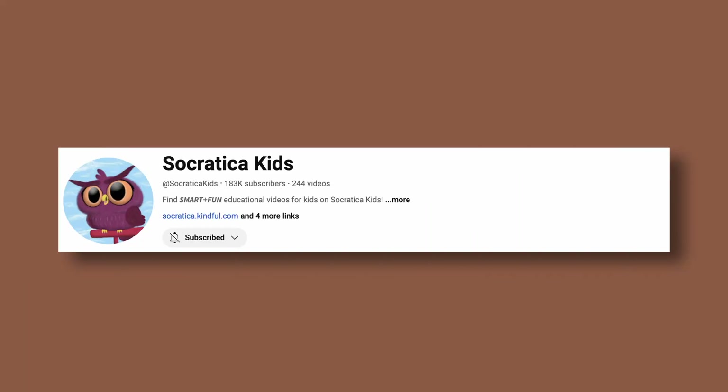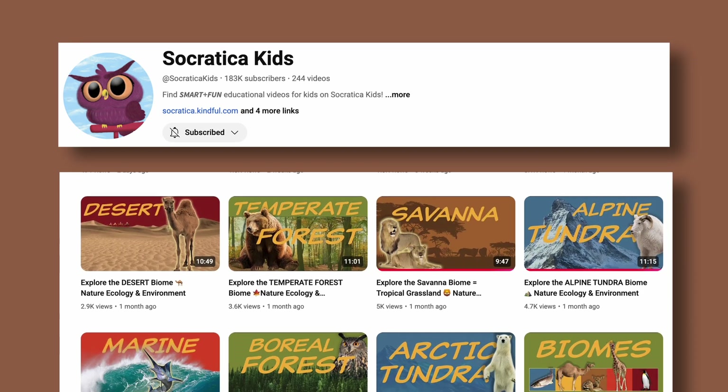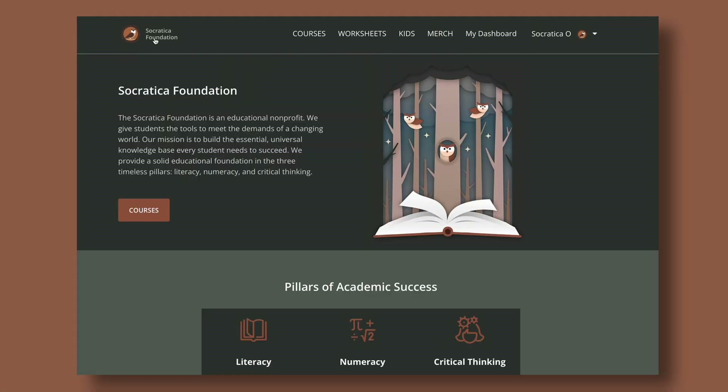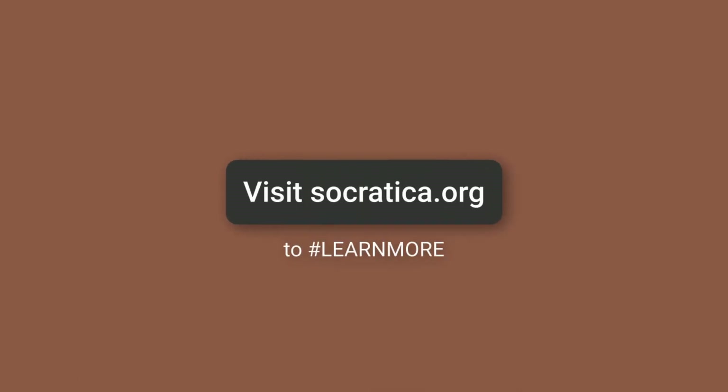We're glad you're watching Socratica Kids. You know us for our smart fun videos, but did you know there's more to the Socratica Foundation website? You'll find courses, worksheets, games, and even educational souvenirs for your home or classroom. Visit Socratica.org to learn more.